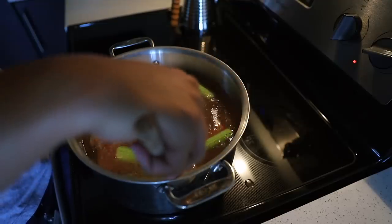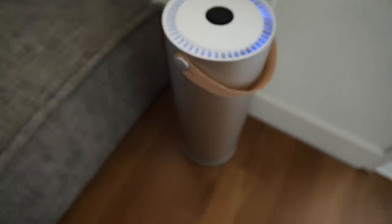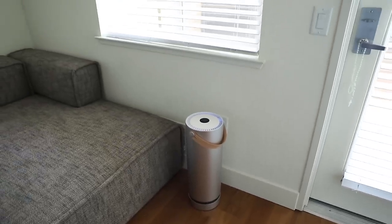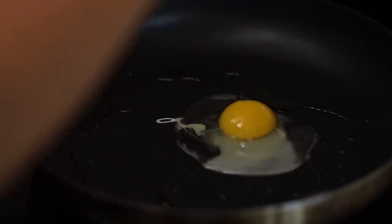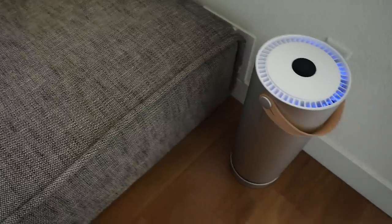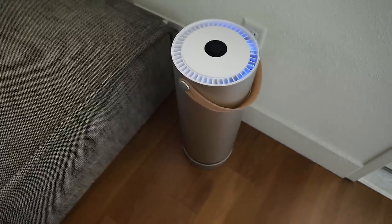Since our kitchen and living room share a common space, besides removing allergens, another benefit is odor removal. Molecule does a great job of dissipating kitchen odors and preventing our living room from smelling like last night's dinner. Overall, we cannot be happier and Molecule has been one of the best additions to our living room.